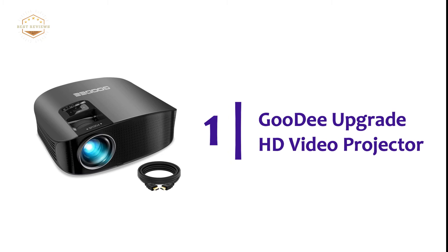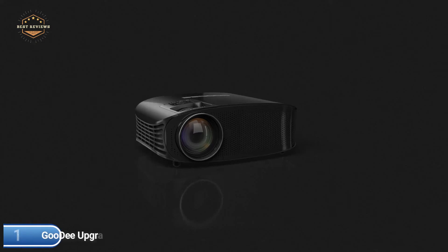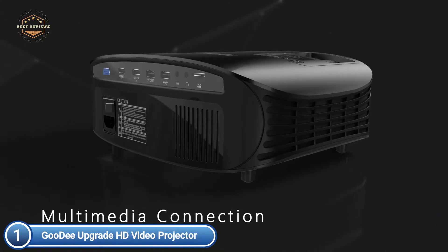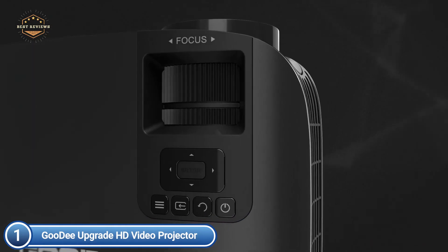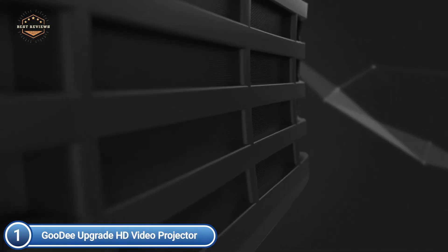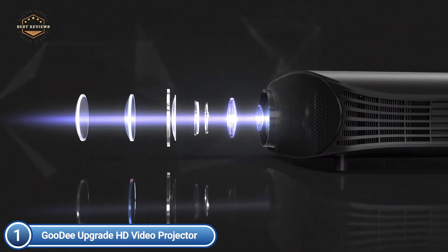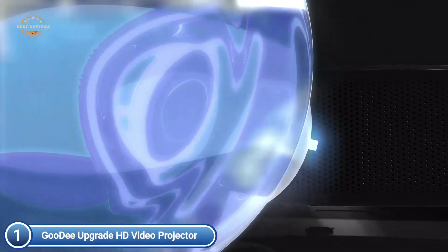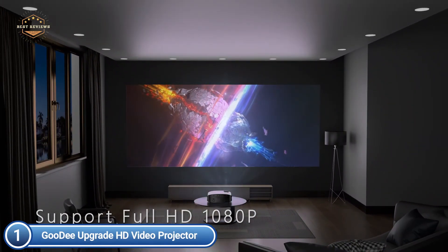The top pick on our list is the Goody Upgrade HD Video Projector. With support for 1080p Full HD and a 1280x768 native resolution, it provides extremely accurate and vivid video quality. It uses an advanced cooling system with an improved fan design and new materials that reduce noise and extend bulb life, creating a more peaceful environment. It supports multi-directional projection to meet the needs of different users, and features a rapid heat dissipation rate so it stays just slightly warm even during long use.